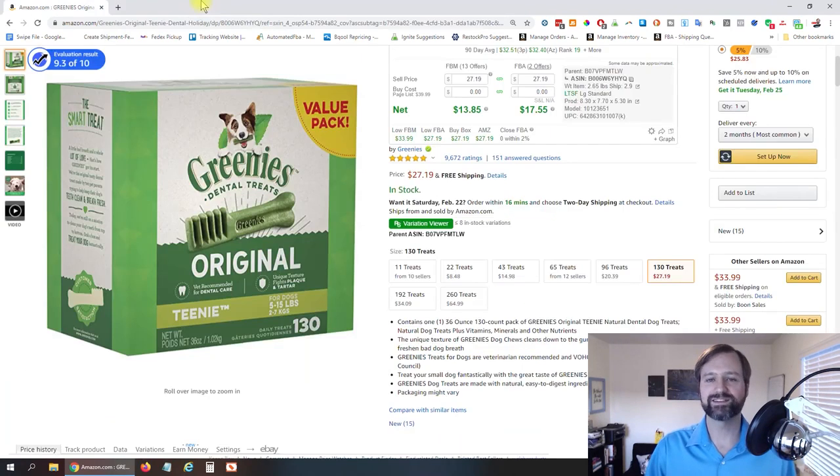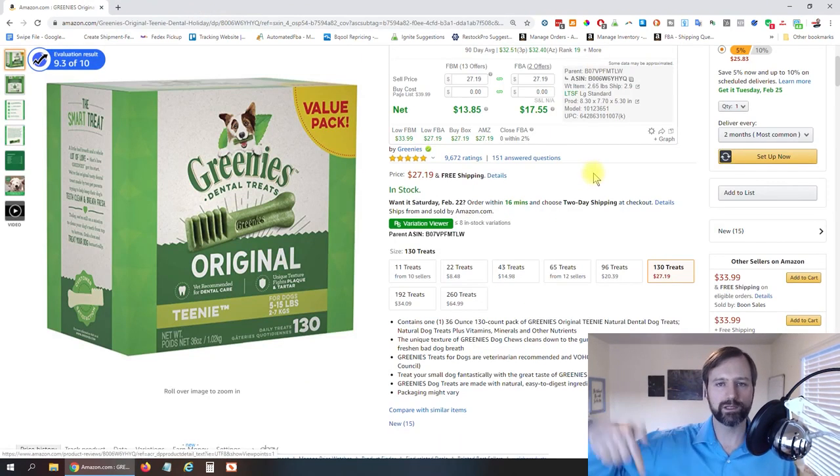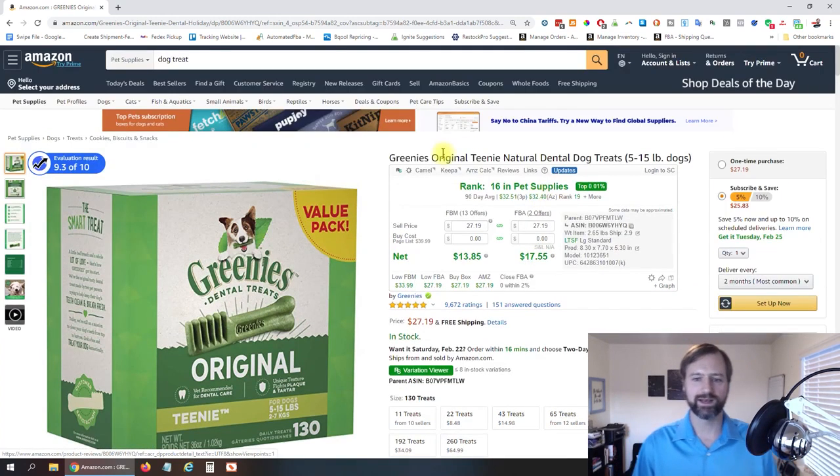Now let's do the paid version, and you can see how much easier and quicker it is if you are doing this on a lot of products. A lot of these are paid plugins, so down below I'll have affiliate links for you to click through and buy them if you decide to do that. I would really appreciate it for making these videos for you guys.